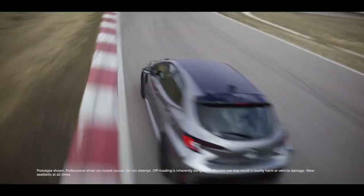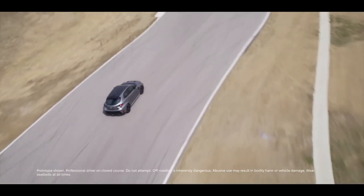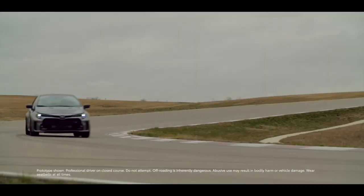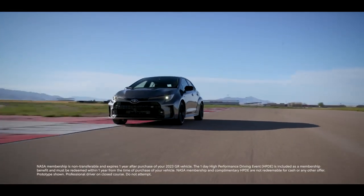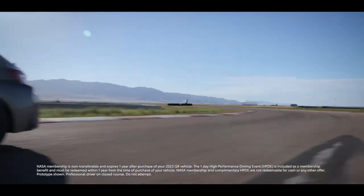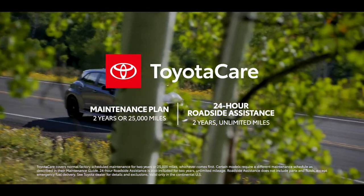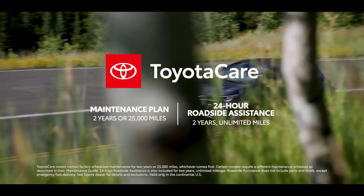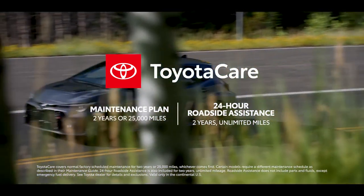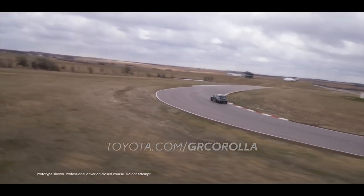Race-inspired and rally-inspired, GR Corolla is the kind of hot hatch drivers dream of. This ownership experience is further bolstered with a one-year membership to the National Autosport Association, complete with a one-day complimentary high-performance drive event, as well as Toyota's ToyotaCare plan, which covers normal factory scheduled service for two years or 25,000 miles and 24-hour roadside assistance for two years and unlimited mileage. Find out more at toyota.com/GRCorolla.